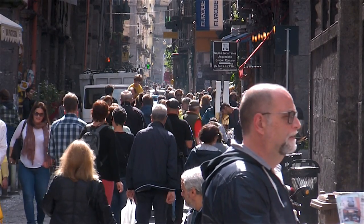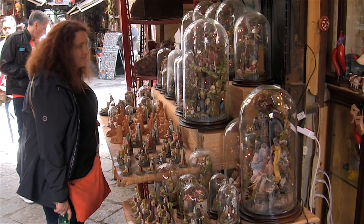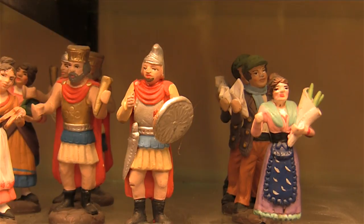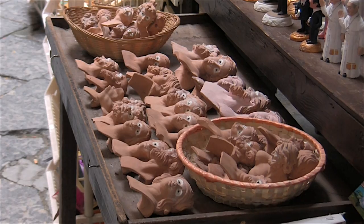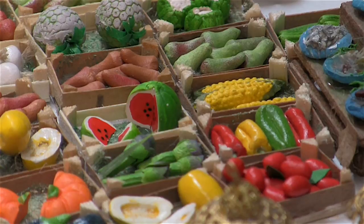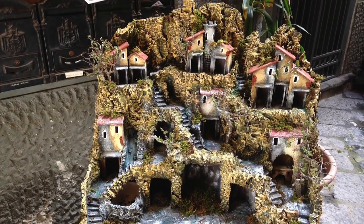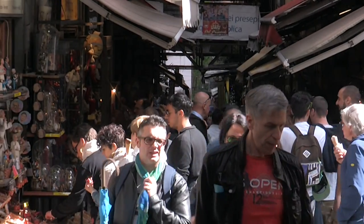Next we headed for Via San Gregorio Armeno, also known as the Christmas Alley. This narrow street is famous across Italy for its nativity crib figurines. Its clutter of shops and workshops sell a bewildering variety of objects, ranging from traditional biblical characters to kitsch celebrity figurines, and even miniature fruit and vegetables. You can also buy miniature nativity houses to display your figurines. The market is a traditional destination before Christmas but can be enjoyed at any time of the year.